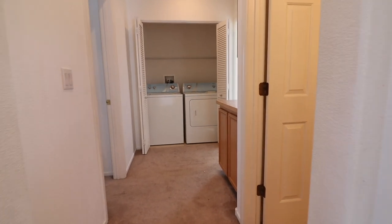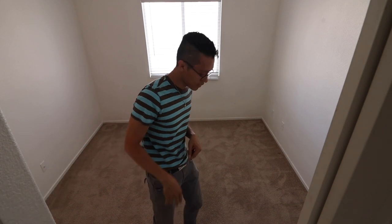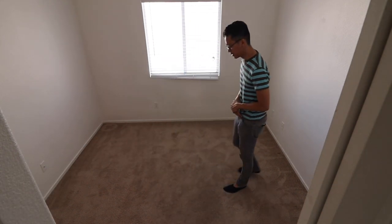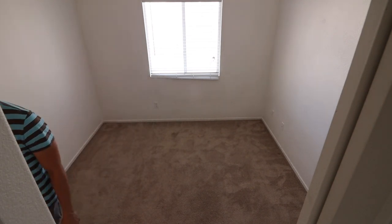This is bedroom number two — the one on the left that I showed you in the hallway. It's 10 by 10, and the other bedroom is also 10 by 10, so they're the same size.